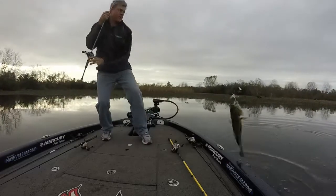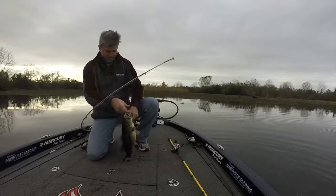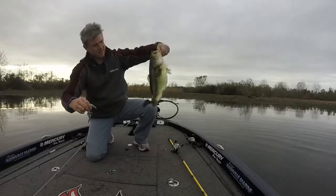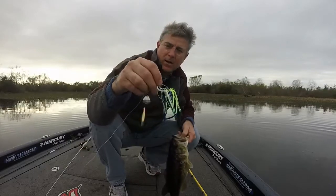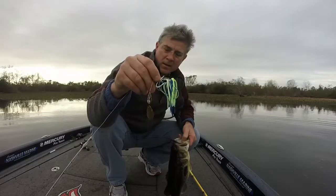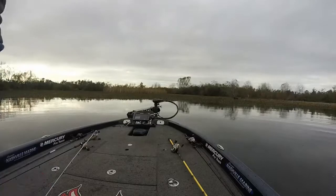That's a good one there, oh yeah that's a good one there. That's a pretty healthy fish right there. That's a little three-eighths ounce humdinger spinnerbait. Well, that's a pretty fish right there.